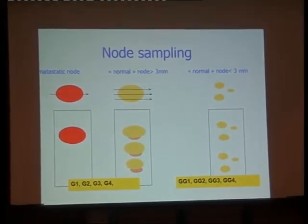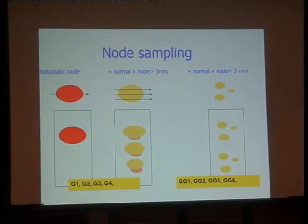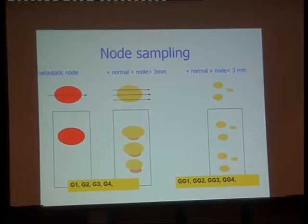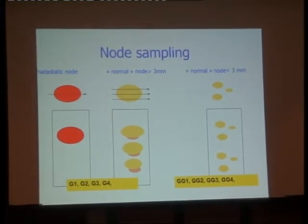The examination of the sentinel lymph node made us think about how we look at nodes in routine. If we have a metastatic node, we don't do different levels or cuts — we only take one level. If we have a macroscopically normal node greater than three millimeters, we cut different slices and look at them. We totally include the node in paraffin. For macroscopically normal small nodes less than three millimeters, we can put up to three or four in the paraffin block and do different levels of cutting. This is now the gold standard for node sampling.